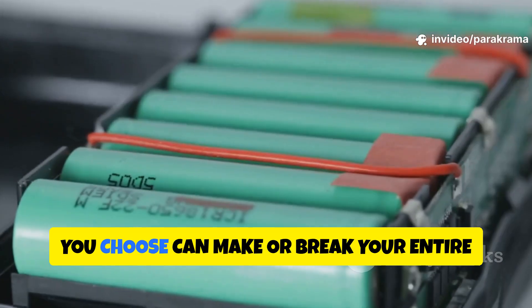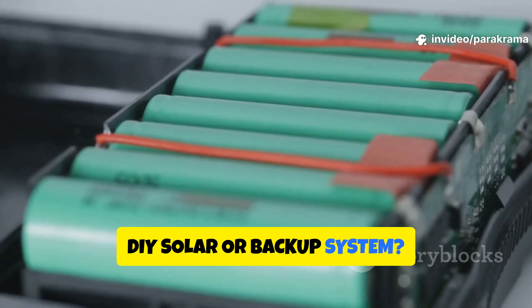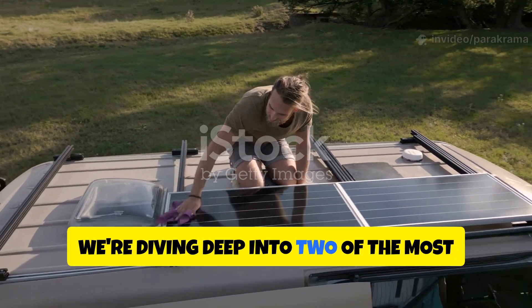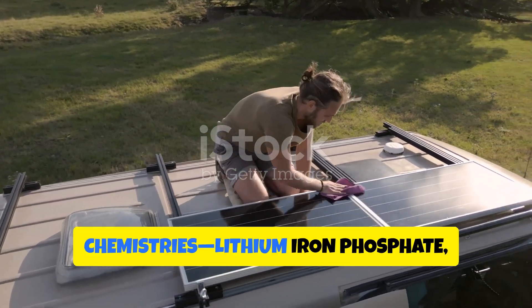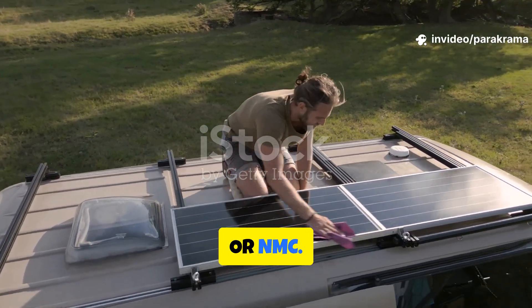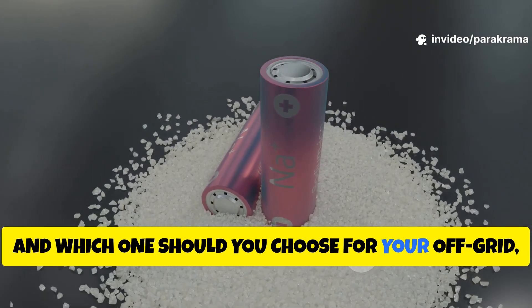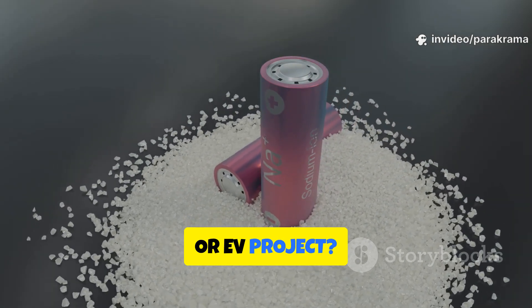Did you know that the battery chemistry you choose can make or break your entire DIY solar or backup system? Today, we're diving deep into two of the most popular lithium battery chemistries — lithium iron phosphate or LFP, and nickel manganese cobalt or NMC. Which is safer, which lasts longer, and which one should you choose for your off-grid solar or EV project? Let's find out.